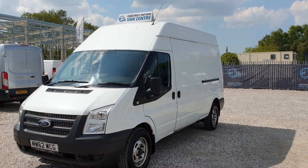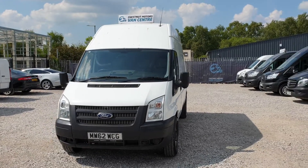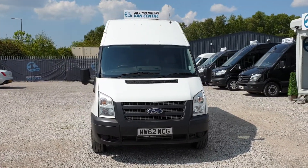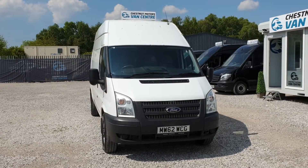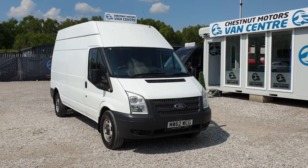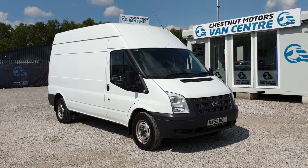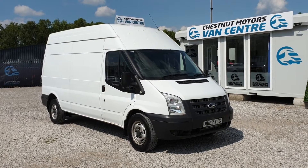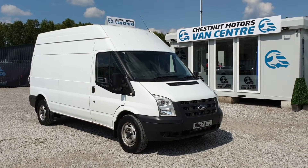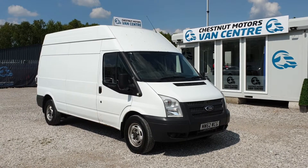This van drives absolutely fantastic — I drove it myself, took it for a very long drive on the motorway, and it purrs along like a kitten. However, around the 2000 rev mark, only in the low gears, it is making a slight tappity noise. But it drives perfectly. We've done a scan on it — no codes, nothing coming up, it's driving perfect. When you're on the motorway you can't even hear it — just letting you know.